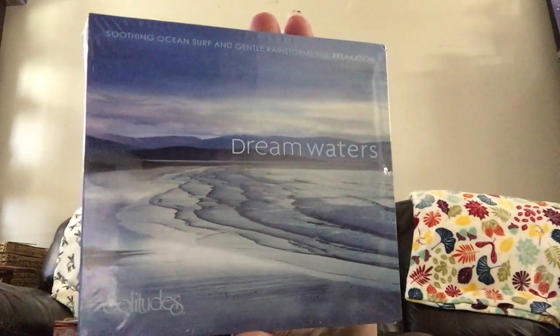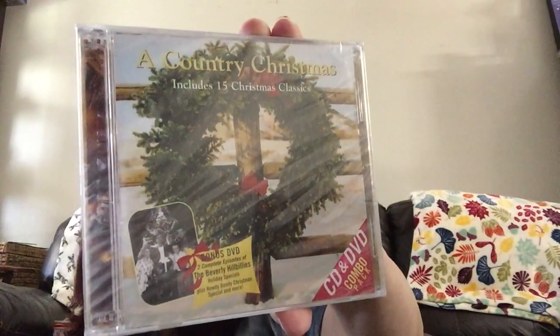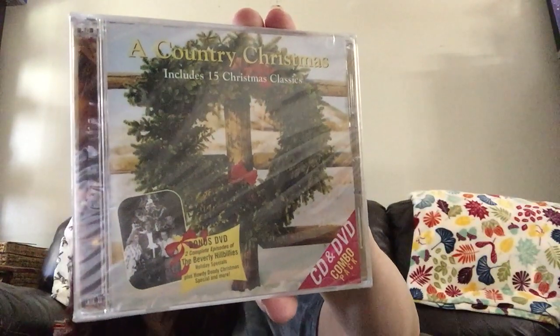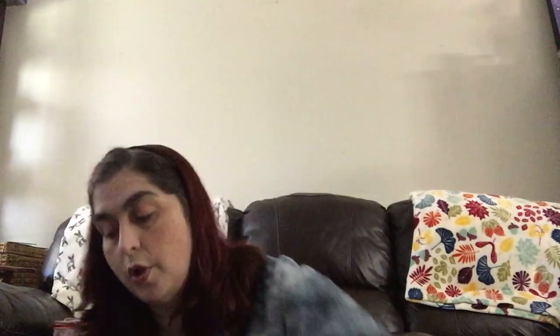The next one is 'Dream Waters' from Solitudes — soothing ocean surf and gentle rainstorm for relaxation. Then I thought this one would be cool to play for Christmas: a Country Christmas with 15 Christmas classics. It's actually a CD/DVD combo — one is a DVD and one is a CD — plus a bonus Howdy Doody Christmas special.